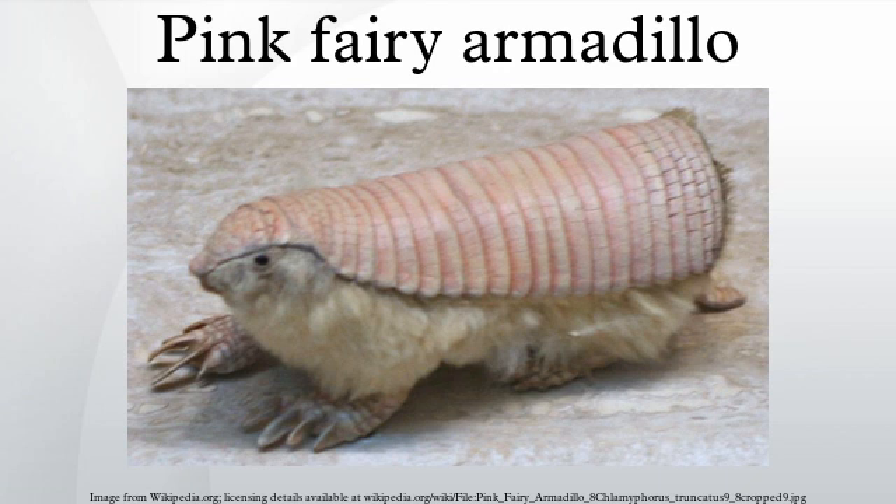The pink fairy armadillo is 90 to 115 mm long and typically weighs about 120 grams. It is the smallest living armadillo and is among the least known species.